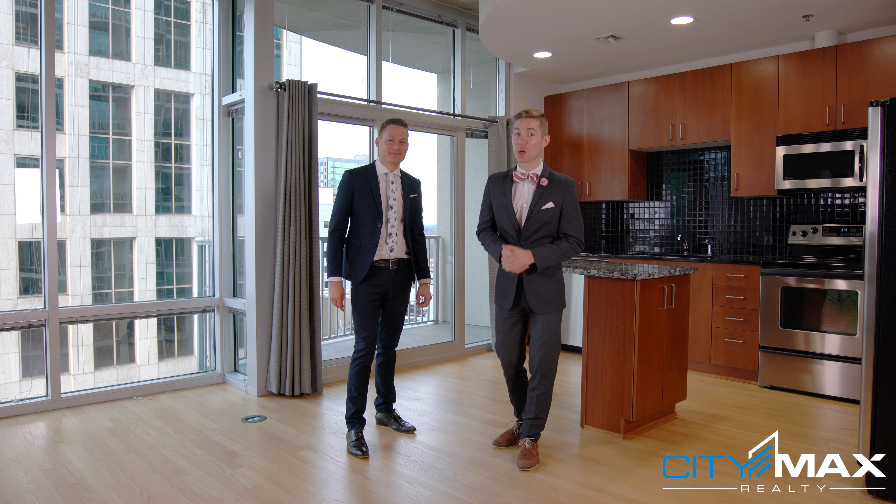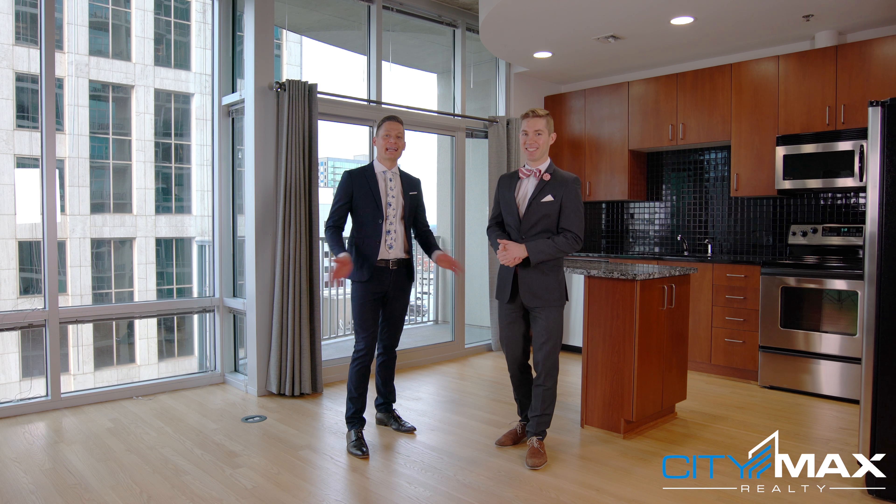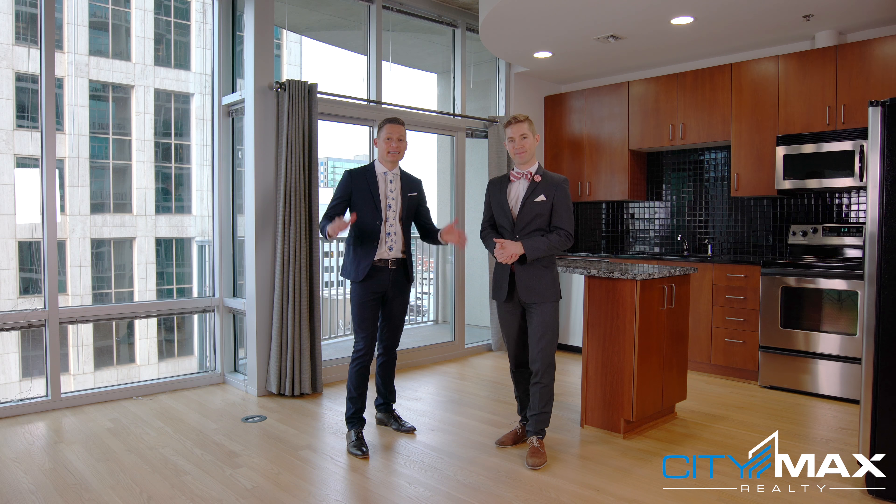Hi, and welcome to another condo tour with CityMax Realty. My name is Yvonne Lovello, and I'm Trent Aldridge. Here we are at the Metropolis. The Metropolis is one of our favorite buildings because it's in the dead center of Midtown, directly on P Street. We're only two blocks from the park and about two blocks to the closest grocery store, so it's very walking friendly.